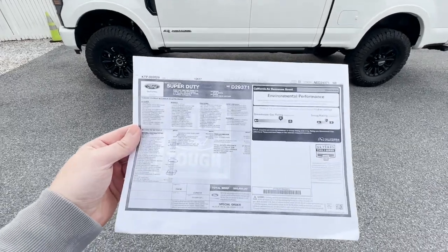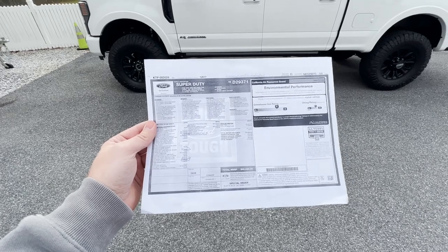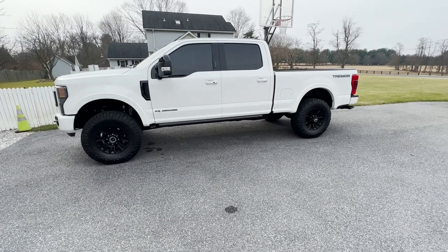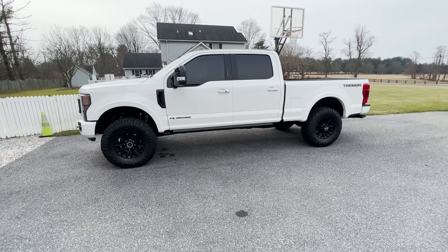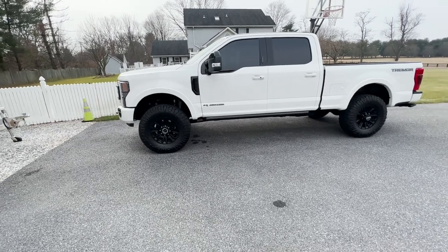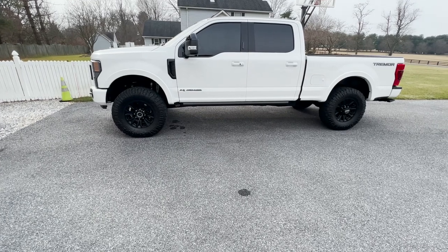Here is the window sticker. The total MSRP on the 2022 Lariat Tremor Blacked Out package is $85,695. This truck has a Carli commuter suspension — I'll make a review on that after this video — which is just over six thousand dollars, plus installation. It also has 37-inch Nitto Ridge Grappler tires. The diesel engine option is $10,000.